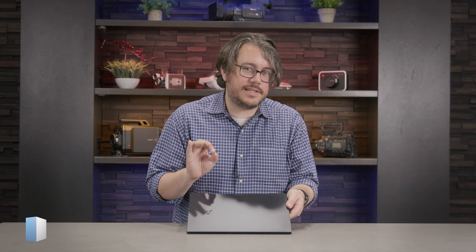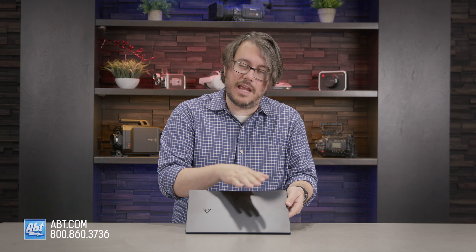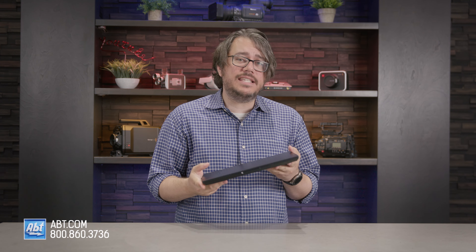The unassuming exterior of this Asus ZenBook belies the power within. It's pretty light, and it has a decent battery — it's ultra-portable. And what if I told you that you could also use it as a gaming laptop? You might think me daft, foolhardy to make such claims, but I say nay. Lend me your ears, for I speak the truth. I'll tell you all about this portable powerhouse right now.